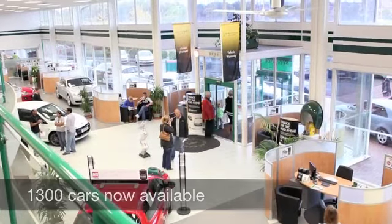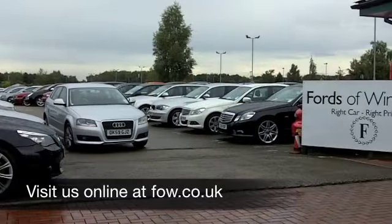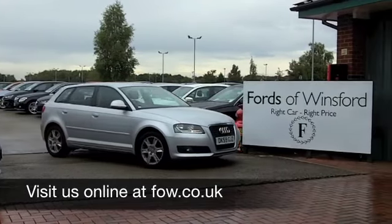Why not ring and reserve? We'll hold this car for you for up to 48 hours until you can get here, with no deposit and no obligation. Come and discover this great car for yourself at Fords of Winsford.